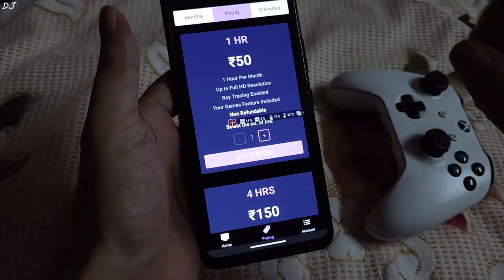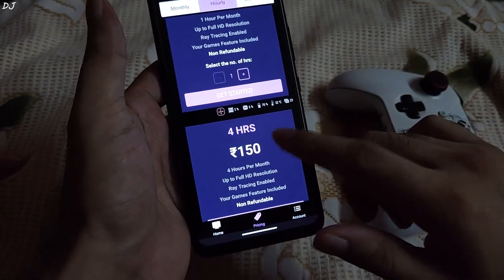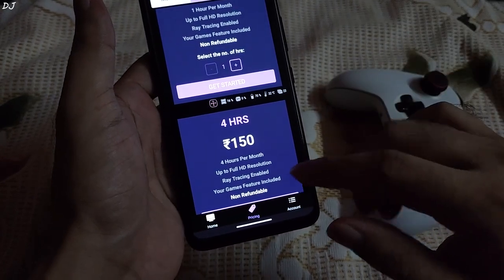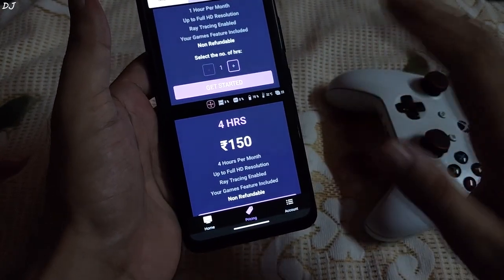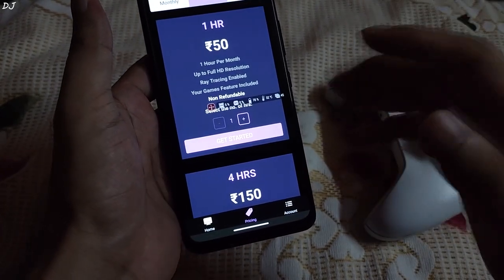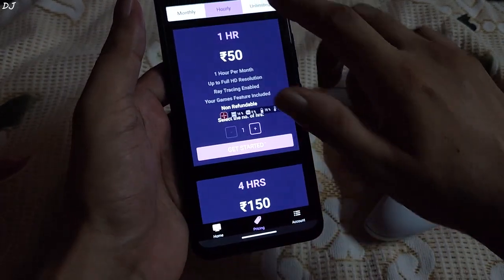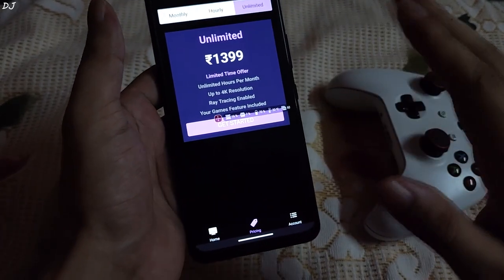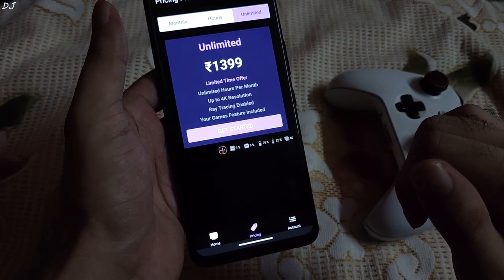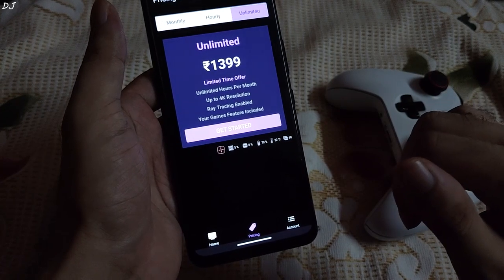For the hourly plans, I purchased the 4-hour plan, priced at ₹150 — 4 hours of playtime, up to Full HD resolution, Ray Tracing enabled, and access to the Your Games section. The 1-hour plan is priced at ₹50, and the 8-hour plan is priced at ₹250. Then we have the unlimited plan, priced at ₹1399 — unlimited hours per month, up to 4K resolution, Ray Tracing enabled, and access to the Your Games section.